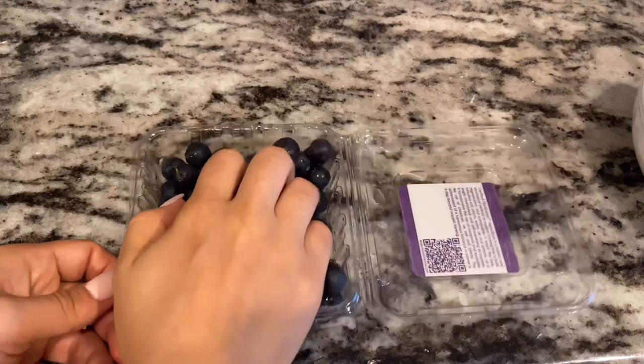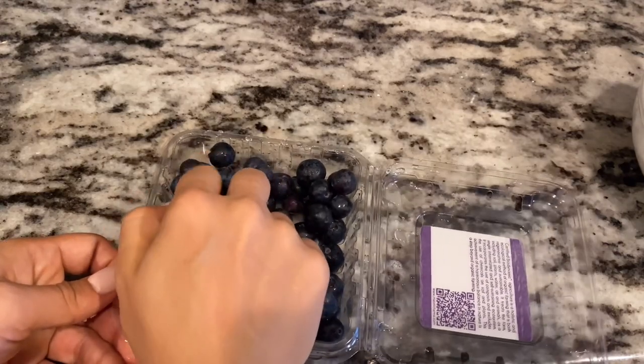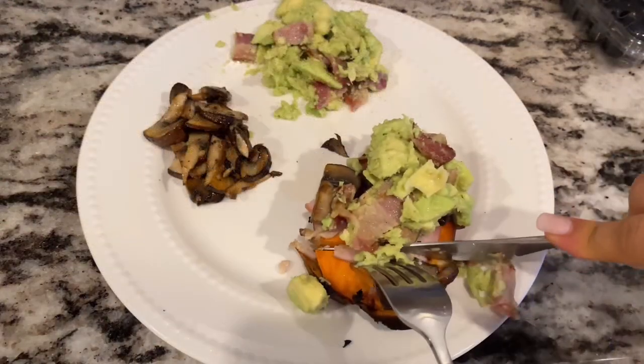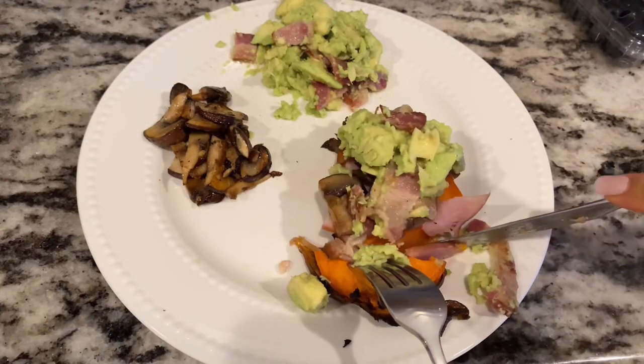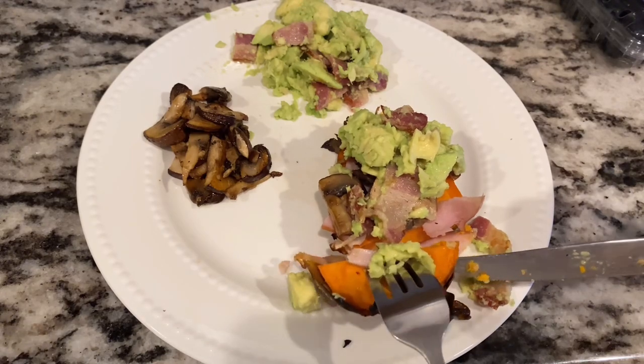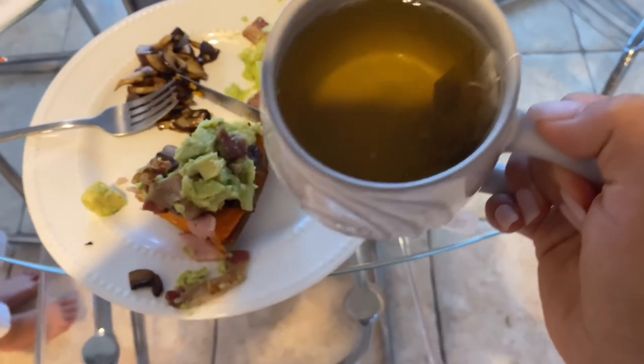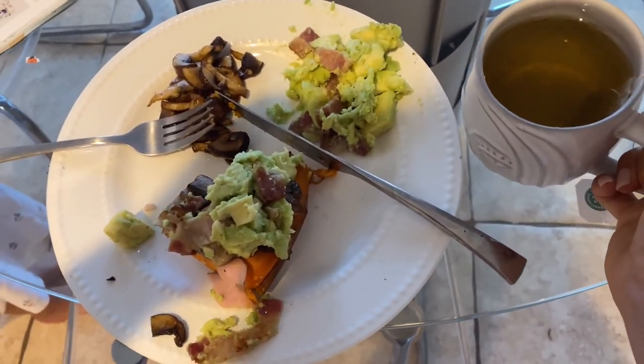Typically with my toast I also have a handful of berries — usually blueberries or strawberries. Berries are quite amazing; every kind of diet I've ever done, I've always been able to have them. They add extra sweetness and are full of antioxidants.